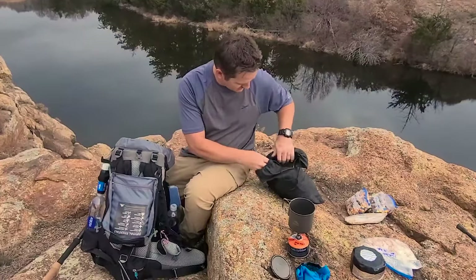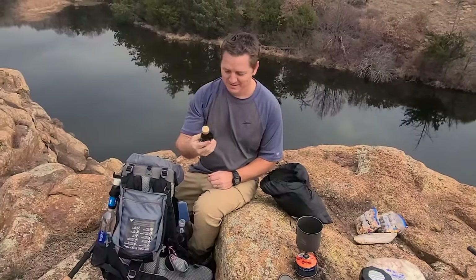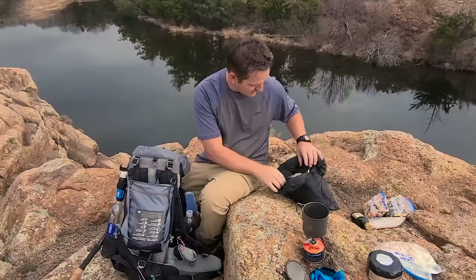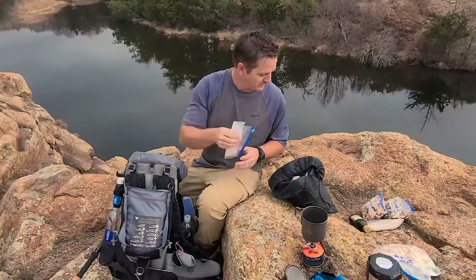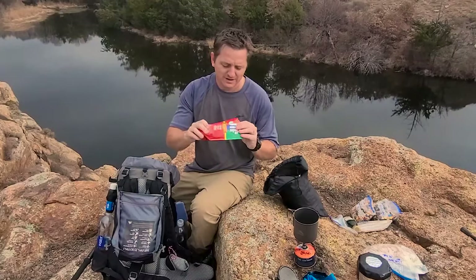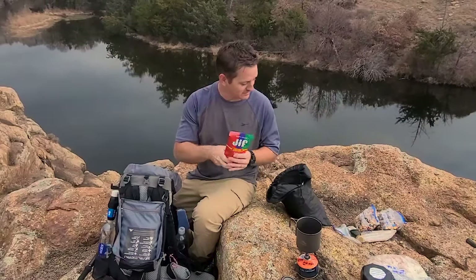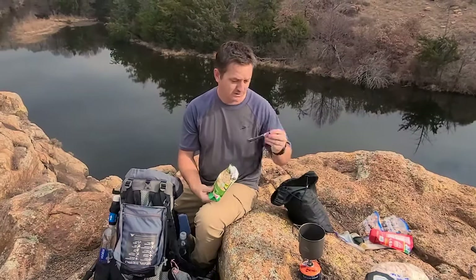I brought olive oil for two different reasons: it adds a lot of calories to the food, and it really adds a lot of taste that I like. Also salt — we're burning through a lot of sodium out here, so it's healthy, and it really adds a lot of flavor to my meals. Peanut butter is just a hiking staple because it's loaded with calories — another good day snack.